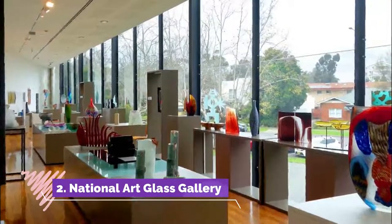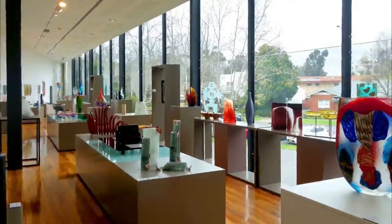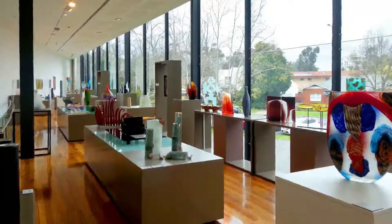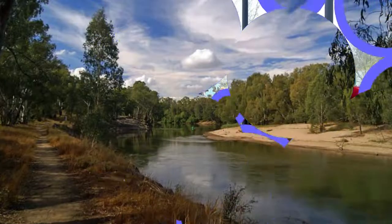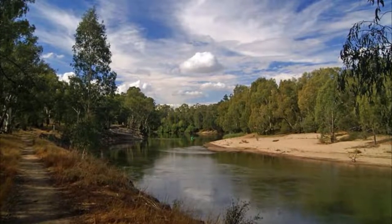Number two: National Art Glass Gallery. Wagga Wagga's regional art gallery started collecting glass in 1979 and has since put together Australia's leading collection of contemporary studio glass. There are more than 600 pieces in these reserves, representing a wide variety of forms, styles, subjects, and techniques.